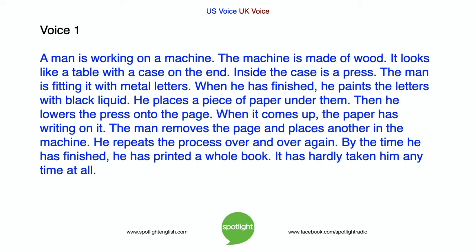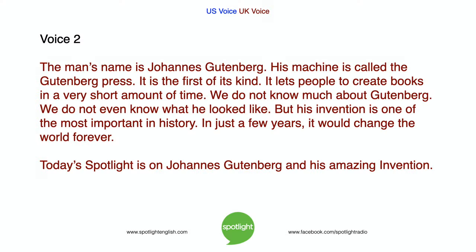When it comes up, the paper has writing on it. The man removes the page and places another in the machine. He repeats the process over and over again. By the time he is finished, he has printed a whole book. It has hardly taken him any time at all. The man's name is Johannes Gutenberg. His machine is called the Gutenberg Press. It is the first of its kind.